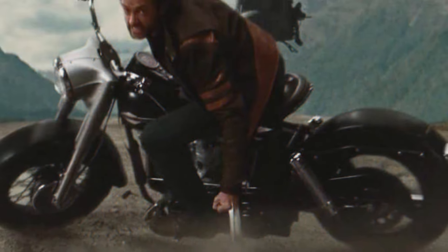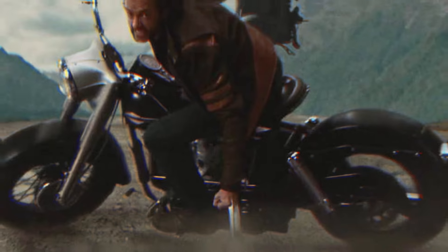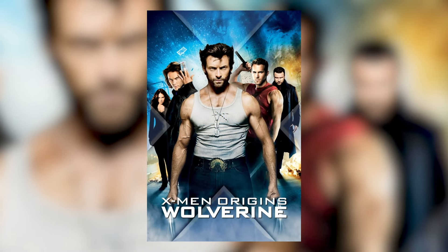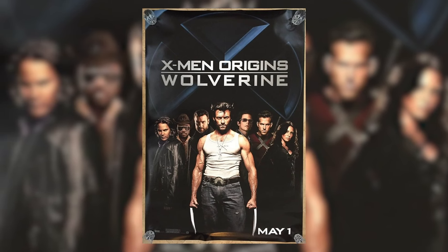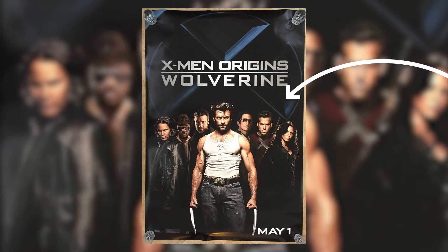Producers don't like anything to hold up filming time and big crews are employed ready to film. Leading actors are paid big dollars and it's best not to have them sitting around doing nothing, especially when you consider the wages of leading Hollywood actors.